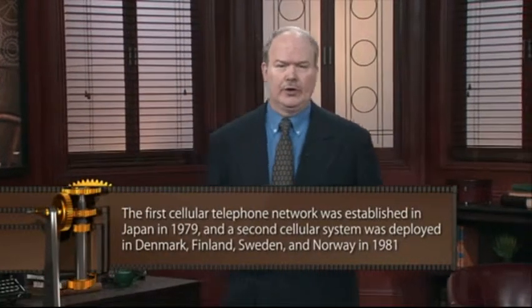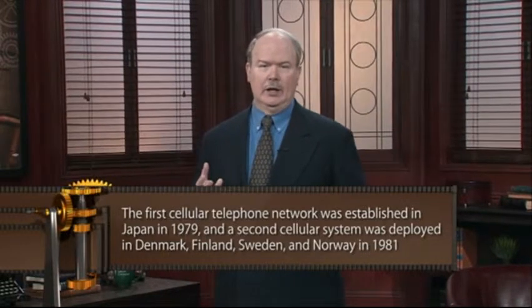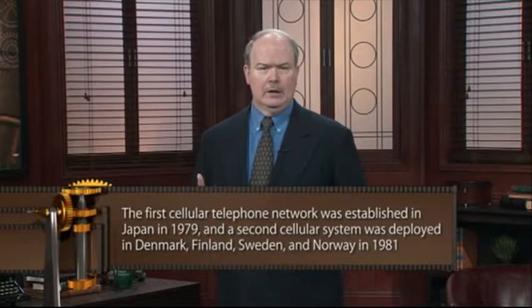It offered a talk time of just 30 minutes and took 10 hours to recharge. The first cellular telephone network was established in Japan in 1979, and a second early system was deployed in Scandinavia — Denmark, Finland, Sweden, and Norway — in 1981. These Scandinavian countries, particularly Finland, have a low population density, with many people concentrated in cities like Helsinki but few in northern regions like Lapland. The government saw cell phones as a way to connect the Finnish people. The Japanese and Scandinavian governments could invest early because, unlike the U.S., telecommunications in those countries is state controlled.